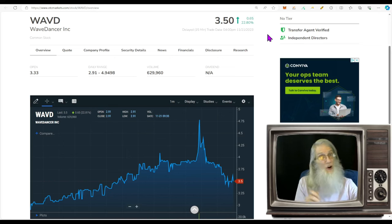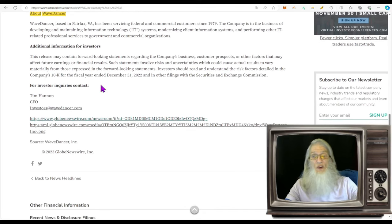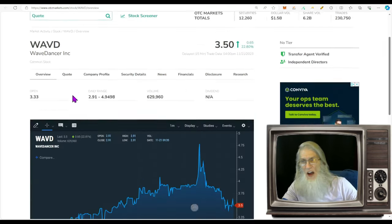She is on NASDAQ, so you'll be able to trade this for free — no transaction fees on major exchange stocks — and you can trade pre-market and after-market as well. Wave Dancer is based in Fairfax, Virginia and has been servicing federal and commercial customers since 1979 — definitely not a startup. The company is in the business of developing and maintaining information technology systems, also modernizing client IT systems and performing other IT-related professional services for government and commercial organizations.